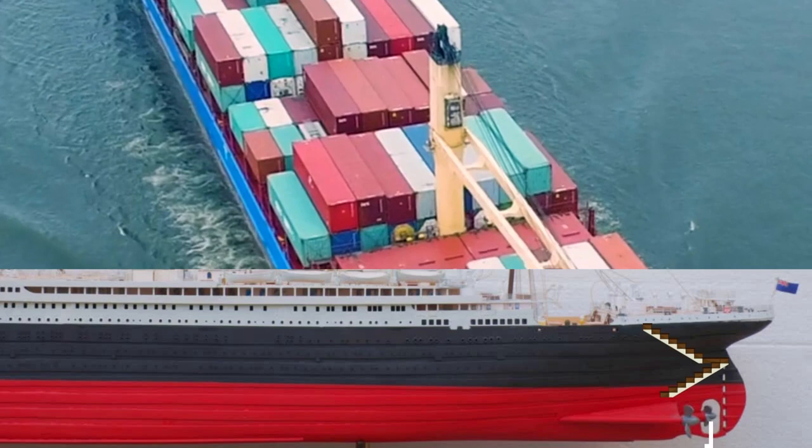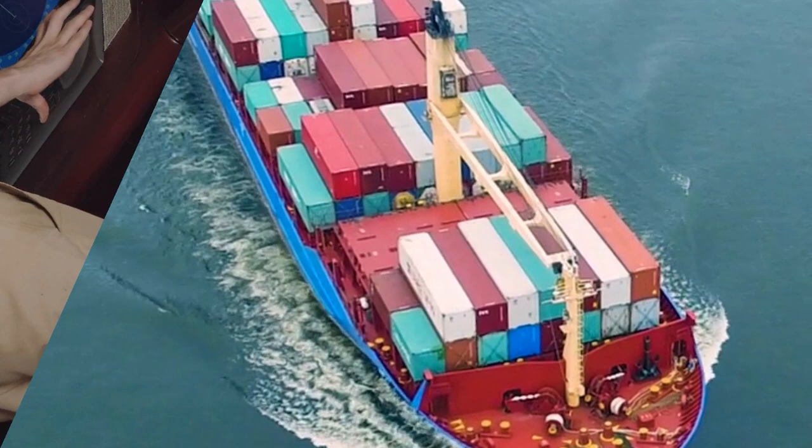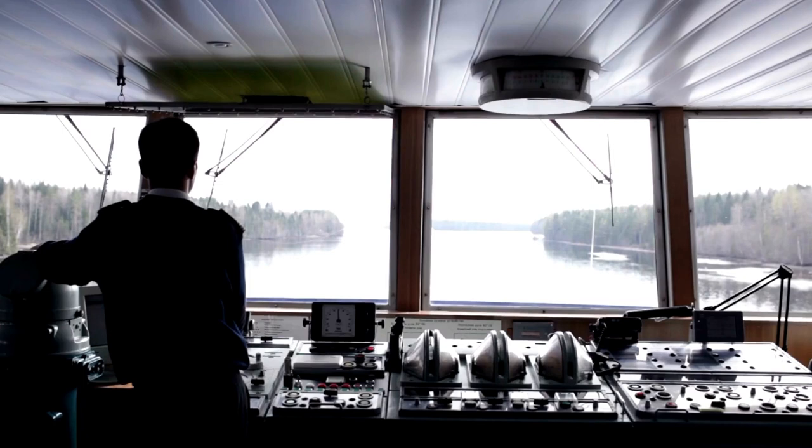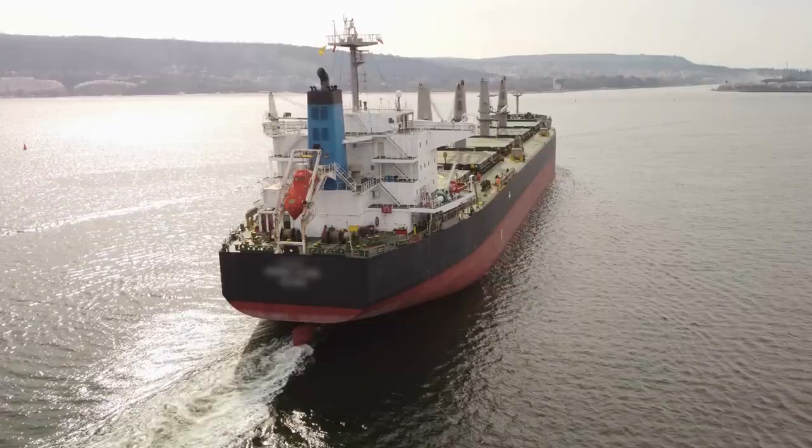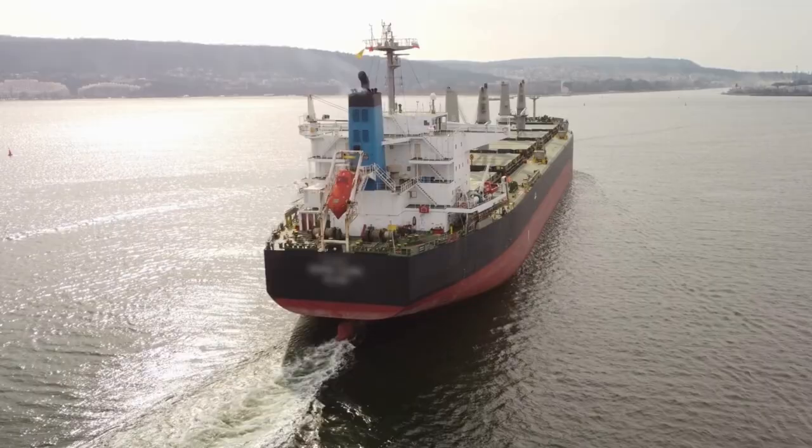Modern ships today don't have poop decks, as ships now have technological advancements in navigation such as radar systems and weather monitoring. These systems help the captain and crew navigate even in low visibility conditions, and all navigational activities are performed from the bridge, which offers excellent visibility. As ships became more elaborate, the idea of having a poop deck became less popular and almost impractical.